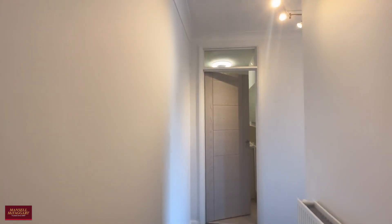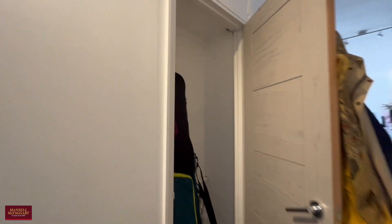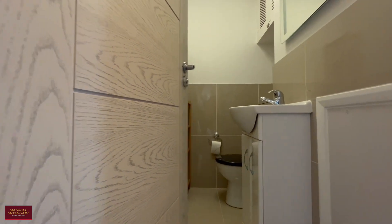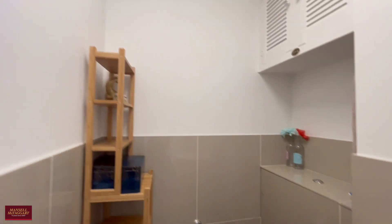On the right-hand side here you've got a large storage cupboard, and then as we go further down the hallway you've got a separate WC and hand basin in here for guests.